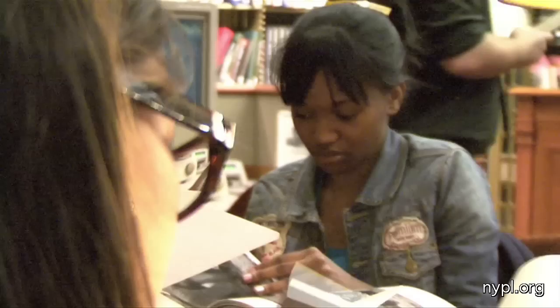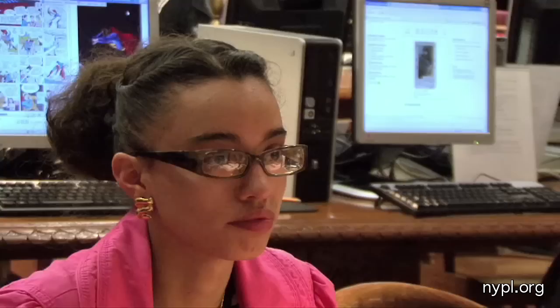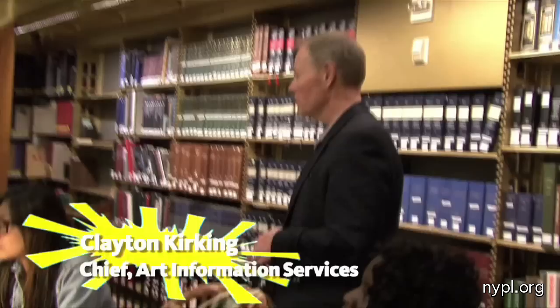This is the art and architecture collection. Everything in this room is dedicated to art, architecture, design, and the history of all of those disciplines. The books in this library are used in this building — they don't circulate out of the building. If you want to use a digital camera or your phone to take pictures, have at it.